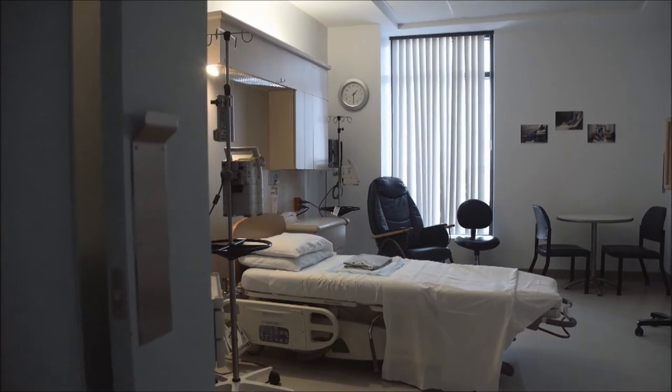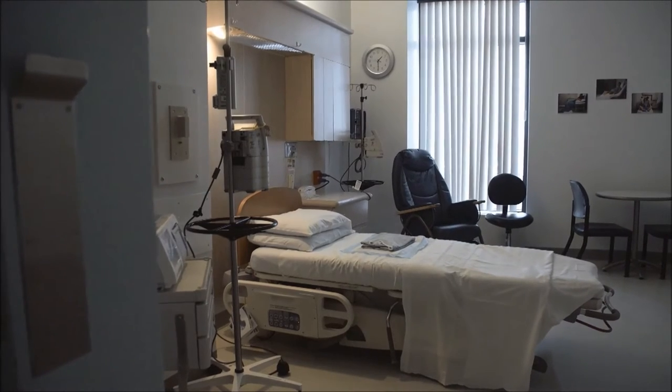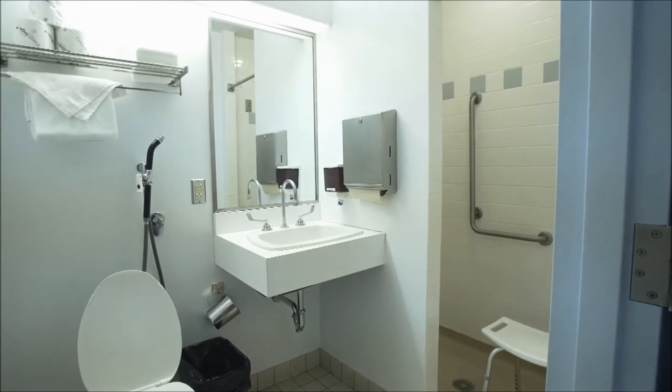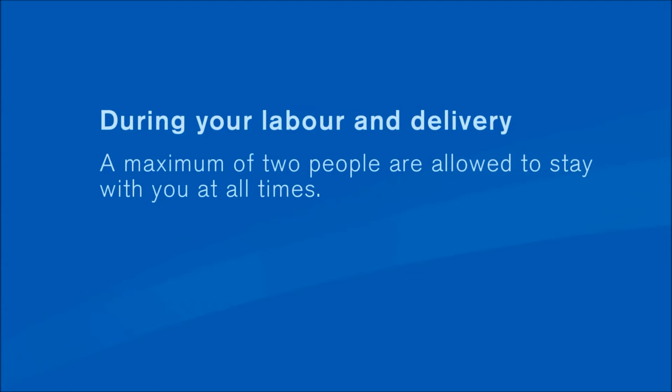All rooms at the birthing centre have electric beds and are air-conditioned during the summer. Since you won't know how long you will be in labor, we suggest you bring things like snacks, massage oil, an electronic tablet, or other items that can help you relax and pass the time. Please note that a maximum of a few people, including your spouse, are allowed to stay with you during your labor and delivery. Children under the age of 12 are not allowed.